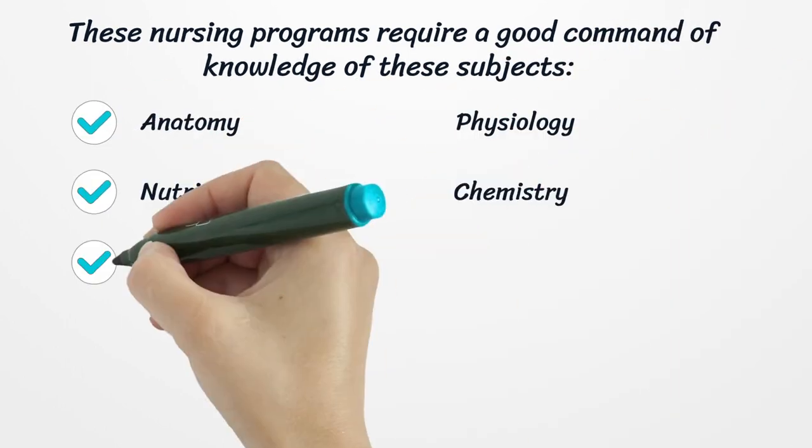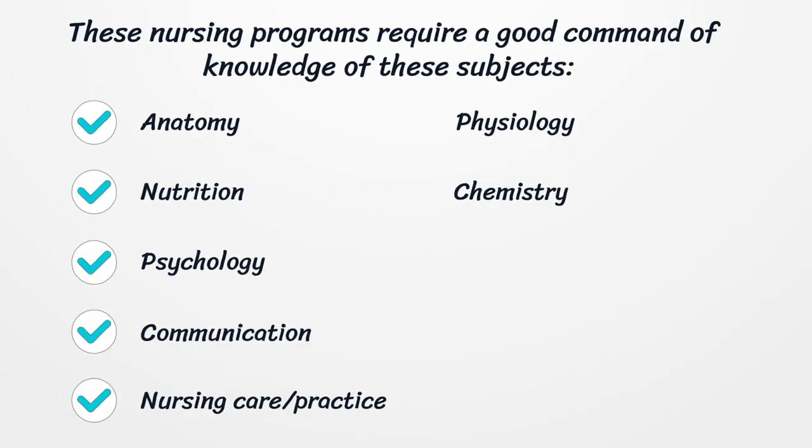These nursing programs require a good command of knowledge in subjects such as Anatomy, Physiology, Nutrition, Chemistry, Psychology, Communication, and Nursing Care and Practice.